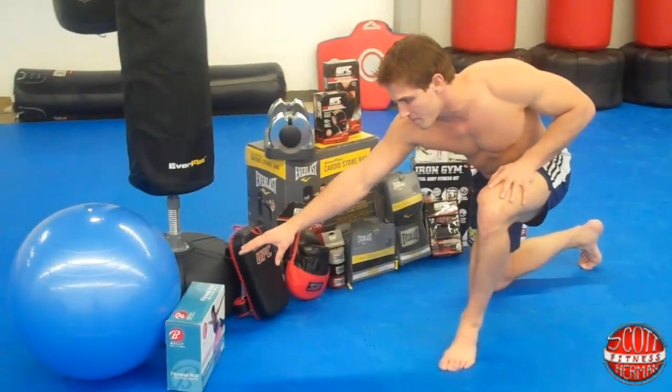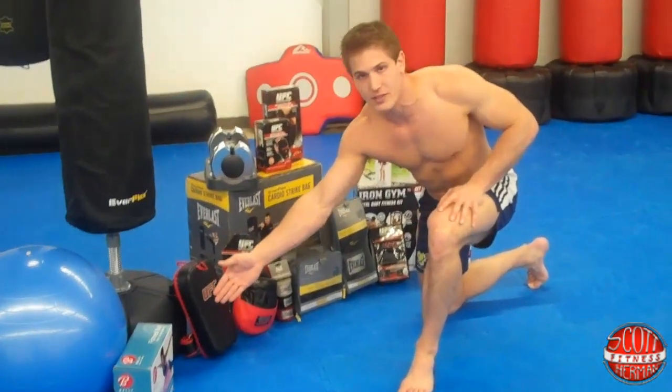We have an exercise ball from Valley Total Fitness, which also comes with an exercise DVD.